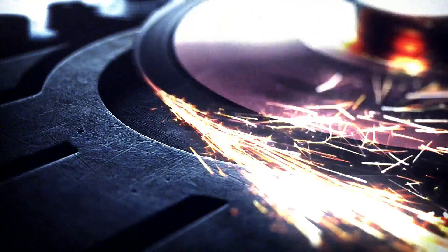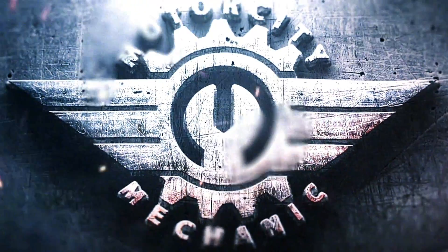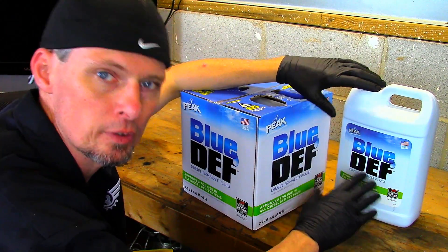Hey everyone, this is David Pike, the Motor City Mechanic. This video is part two on our series about DEF fluid. We're going to discuss how to figure out when that DEF fluid was made, when it will probably expire, what to look for when purchasing DEF fluid, and how to properly store it.